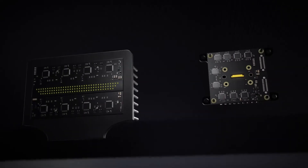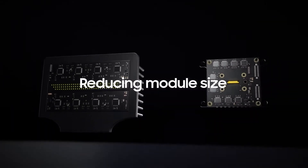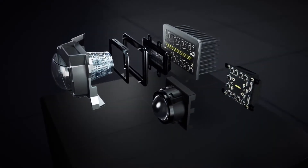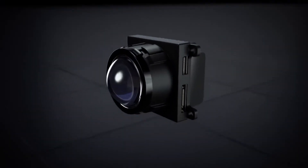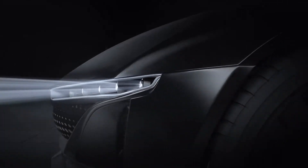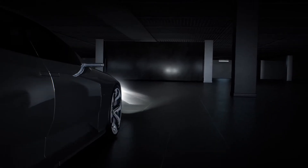Its minimized LES reduces overall module size and simplifies the optic system, creating slimmer, lighter and energy-efficient lamps fit for the sleek and stylish vehicles of the future.